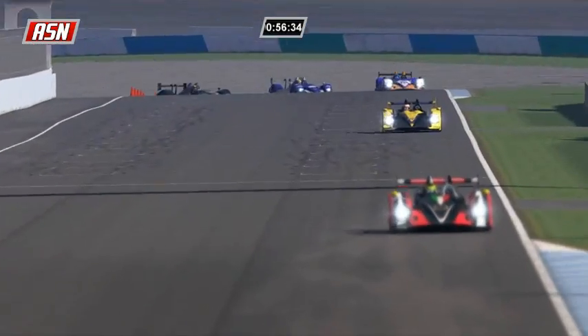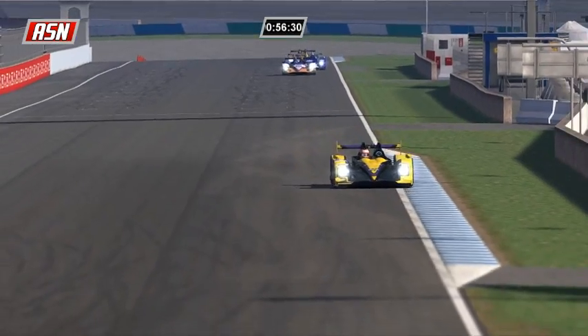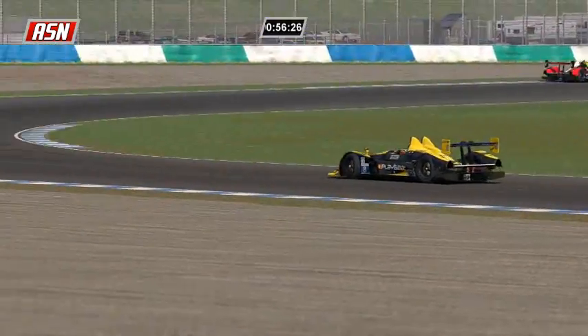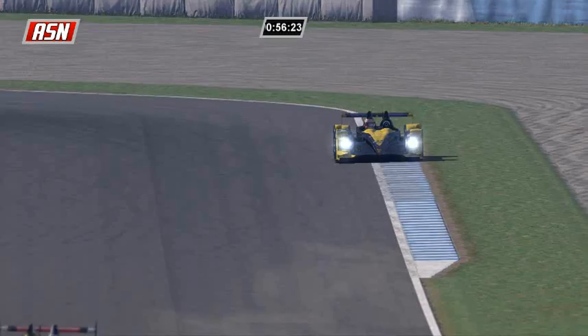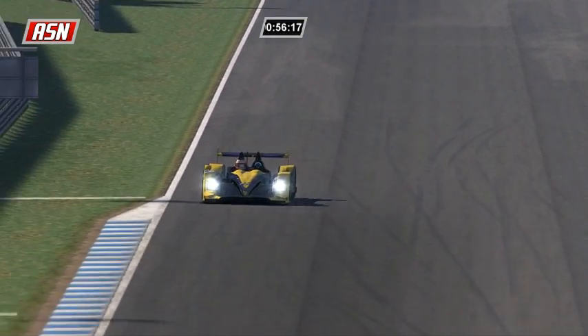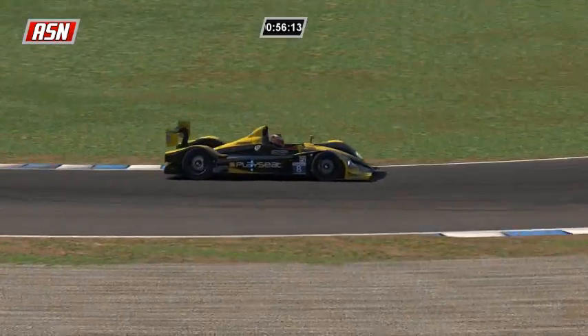We're about 8 and a half minutes through this race. I don't have access to the fancy graphics, so I actually have my smartphone with a stopwatch. Once it gets to 65 minutes that will be the end of the race, but I was several seconds late as they crossed the line to take the green flag, so it's going to affect me all race long.